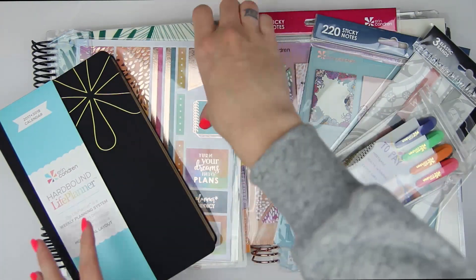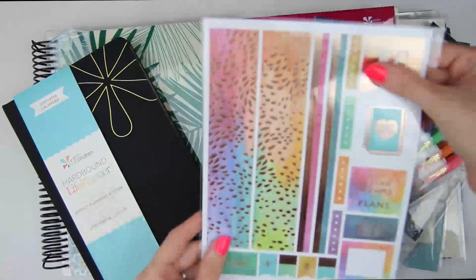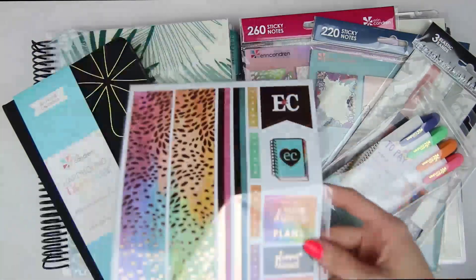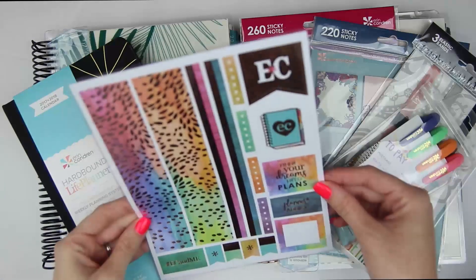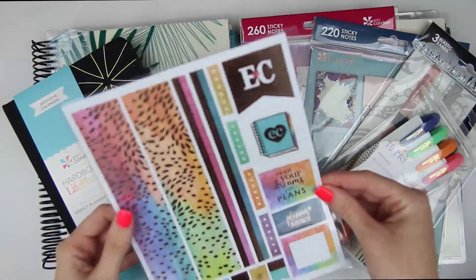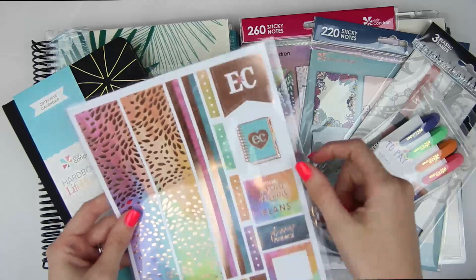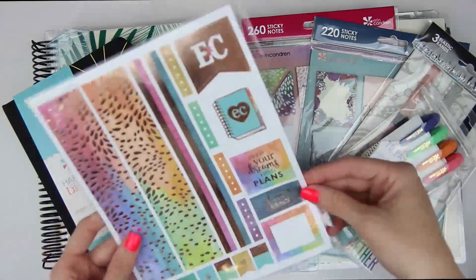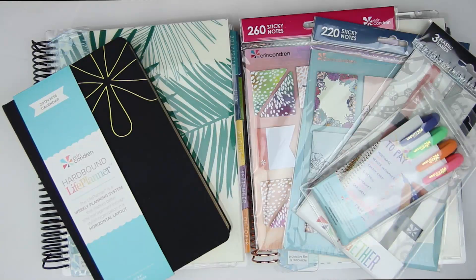Another item that came for free if you ordered on launch day was this free sheet of stickers, which is kind of cool. I don't normally use any Erin Condren stickers, but these are really cute. These strips would be perfect for planning in your monthly spread, so I will definitely save this, but I don't know if I will use it.